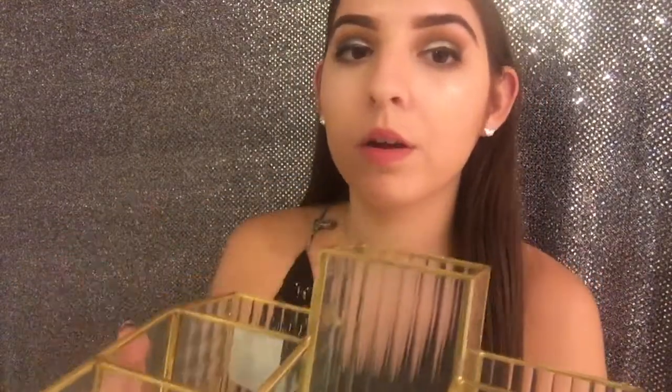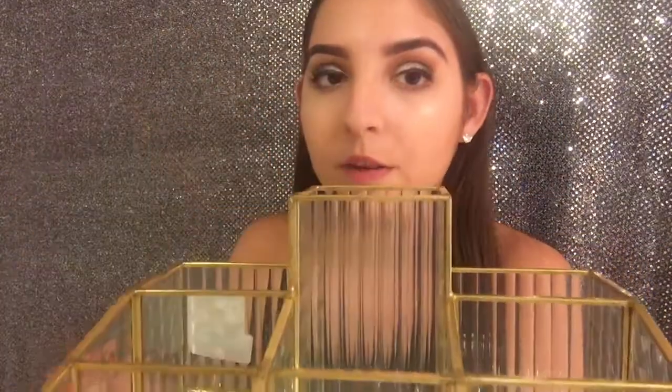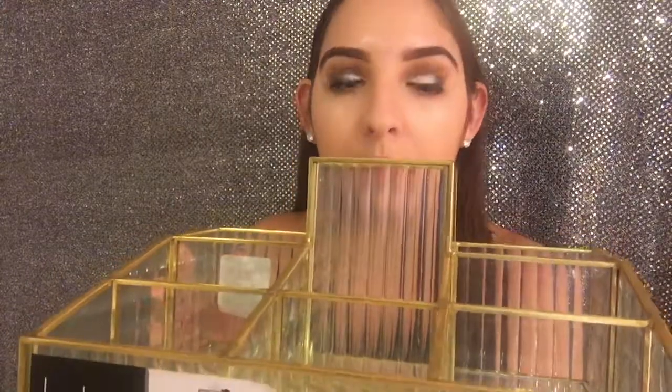Also for makeup I got this glass makeup organizer from Marshalls — the Nicole Miller beauty organizer. It has a big compartment for brushes and different compartments for palettes, foundation, and other makeup in general. This is going to really help organize all my makeup, make it easier to get ready in the morning, and it also has that gold color.